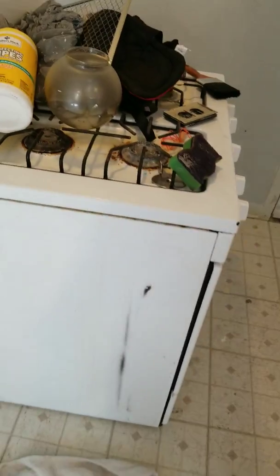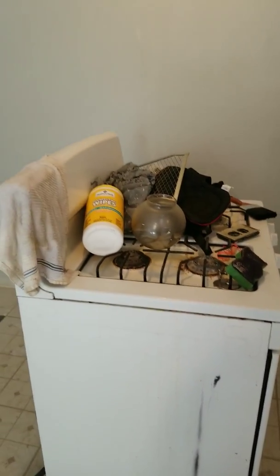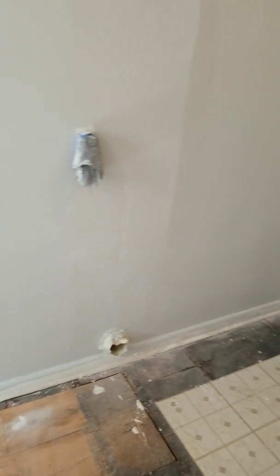I had to do some cleanup on the stove today on this side — it was really dirty and I've got some more to do. And that's it. I'm out.